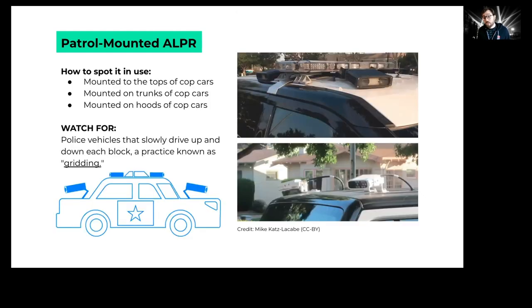Police also attach license plate readers to the tops of their vehicles and drive around collecting license plates of cars they pass. There's a technique called gridding, where an officer systematically goes up and down a parking lot or block by block through a neighborhood collecting everybody's license plates. If you see a police vehicle with one of these cameras engaging in that behavior, that could be gridding.